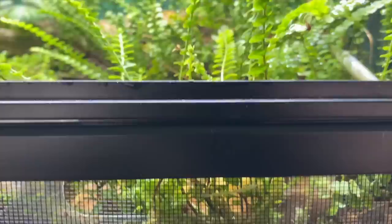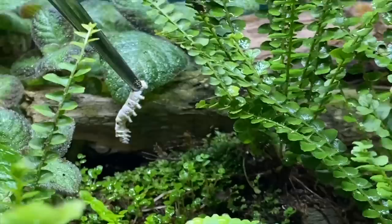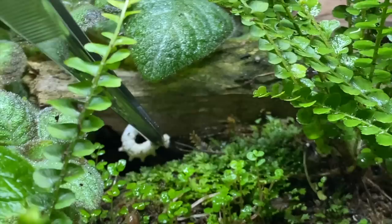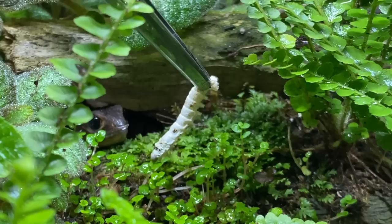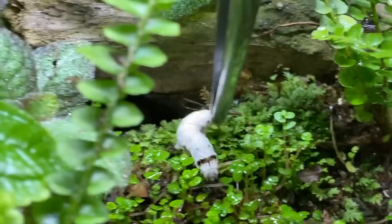Triple notice — Tribolonotus novaeguineae, white-eyed crocodile skinks. Here's another pair of white-eyed crocodile skinks. Anyone here? Oh, I saw you — come on over. Don't be shy, come on out. That was awesome! Well done, well done.